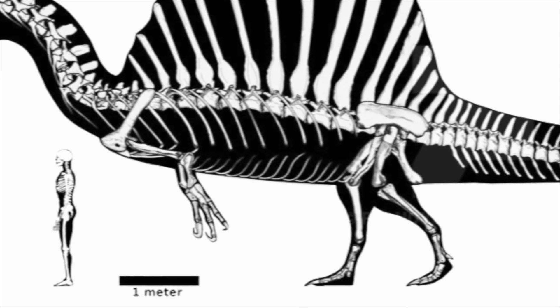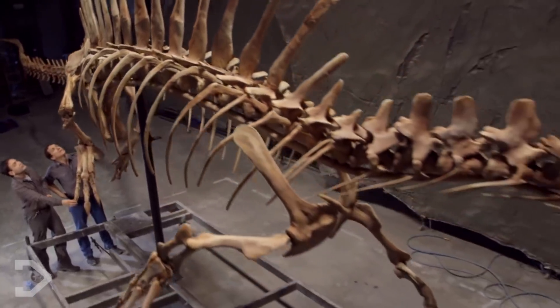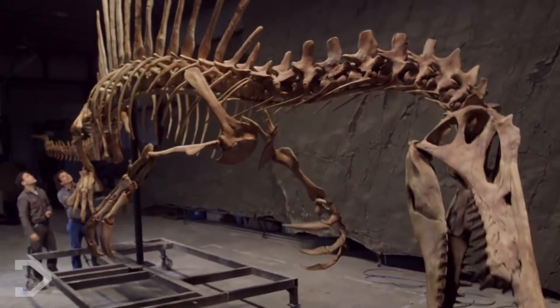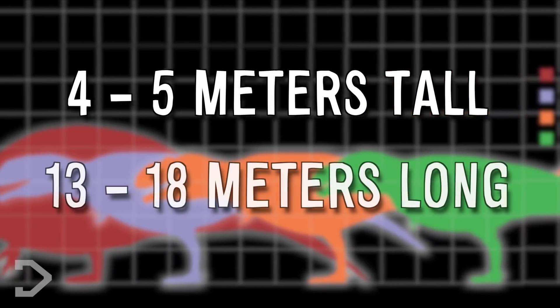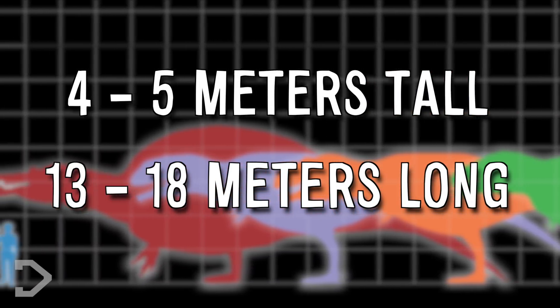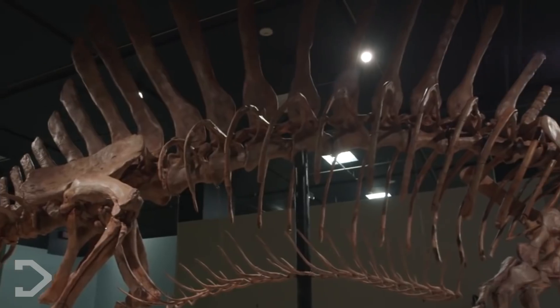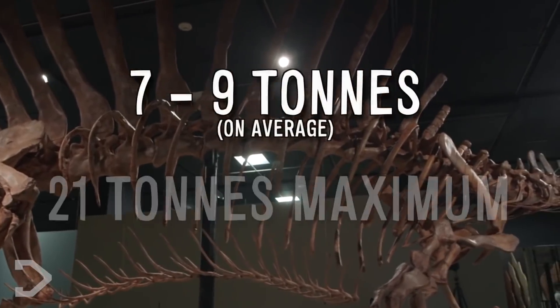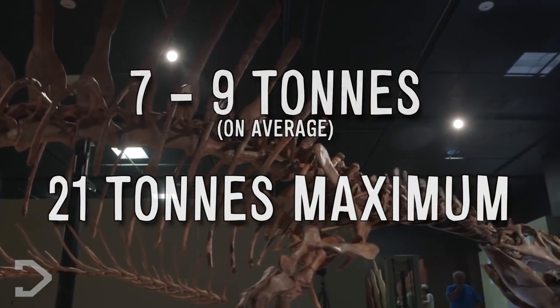We now know that its back legs were much more capable of supporting the Spinosaurus' weight, though they sit somewhere in between short and long. While Spinosaurus was once thought to stand 6 meters tall with a length of approximately 14 meters, the new Spinosaurus stands at around 4-5 meters tall with a length of 13-18 meters - about 6 feet longer than your average double-decker bus. The creature weighed anything from 7 to 21 tons, though the extent of this figure is still being debated by scientists.